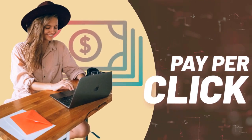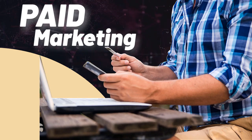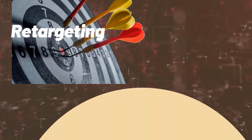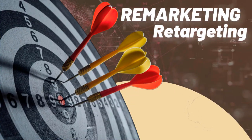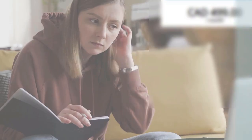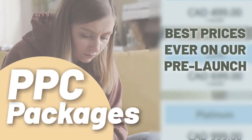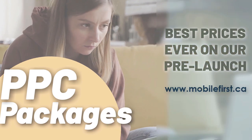PPC services include pay-per-click, paid marketing, remarketing, retargeting, pay-per-call, and PPC packages. Best prices ever on our pre-launch — check it out at mobilefirst.ca.